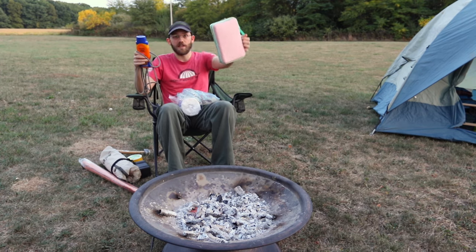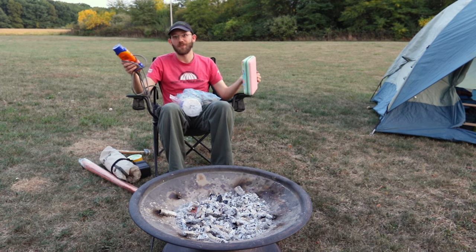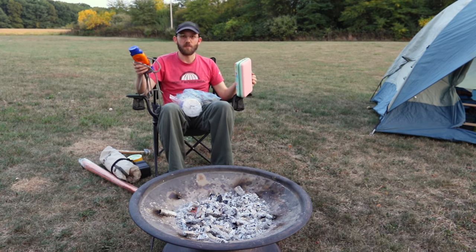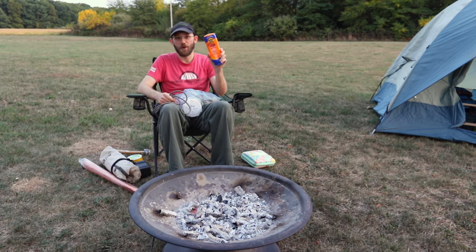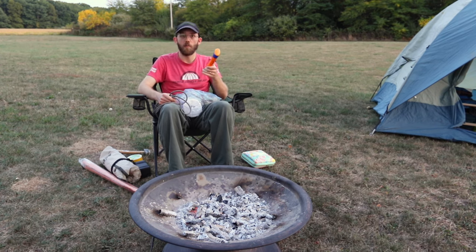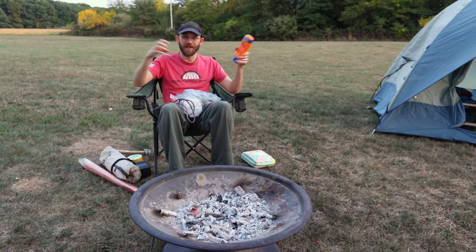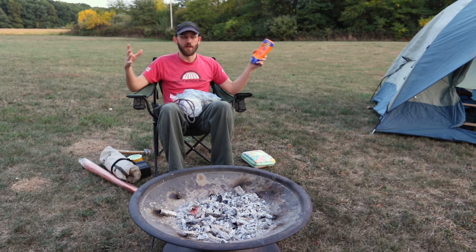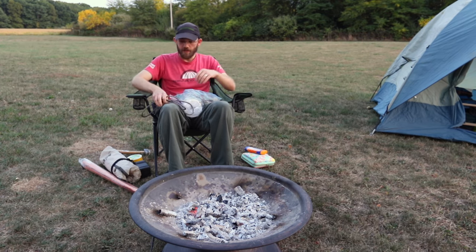First, make sure you take a first aid kit — you don't know what's gonna happen during your camping trip. You want to take some sunscreen no matter what season it is. You also want to take bug repellent, especially in the summer. They even have these little bug-repelling units that put up a kind of bug shield around your campsite, which are kind of cool.